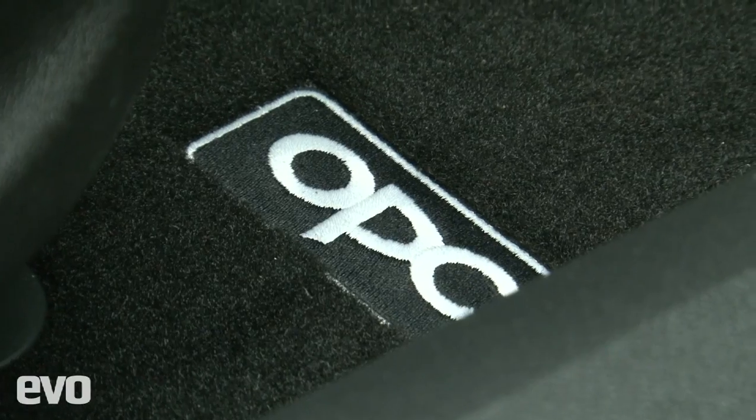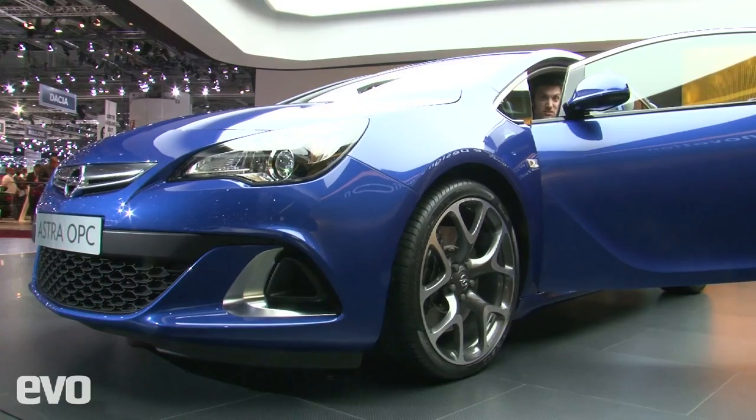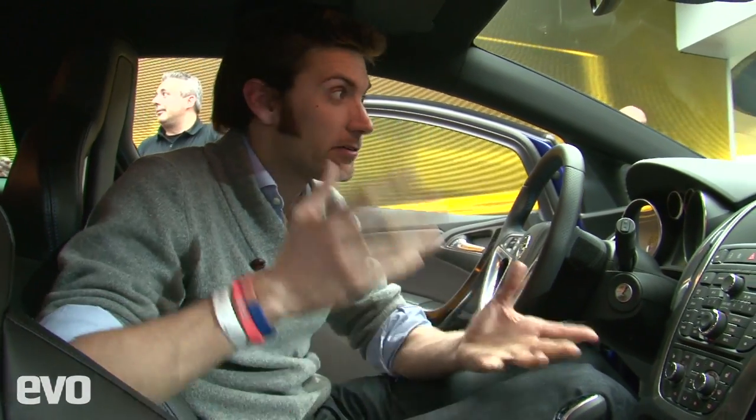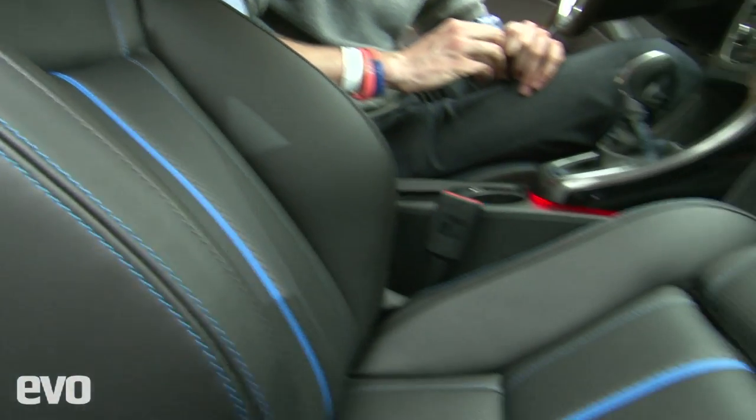This might have OPC badges all over it, but it is of course the new Vauxhall Astra VXR. It'll have to do battle with the Focus ST when it arrives in the UK, and there are lots of highlights and spoilers on it. But what really caught my eye were these seats in here — really, really well bolstered — quite a statement of intent, I think.